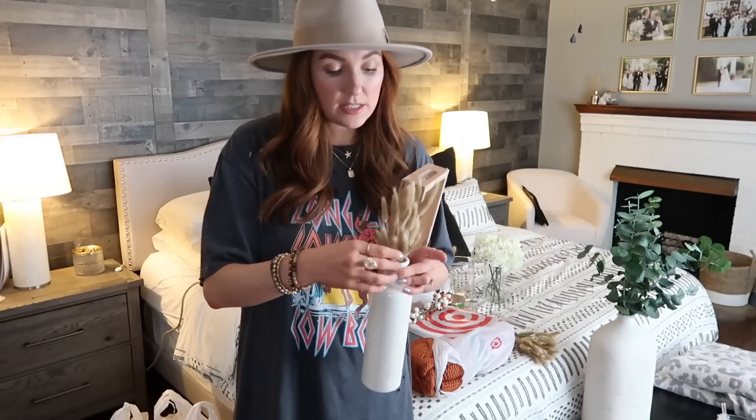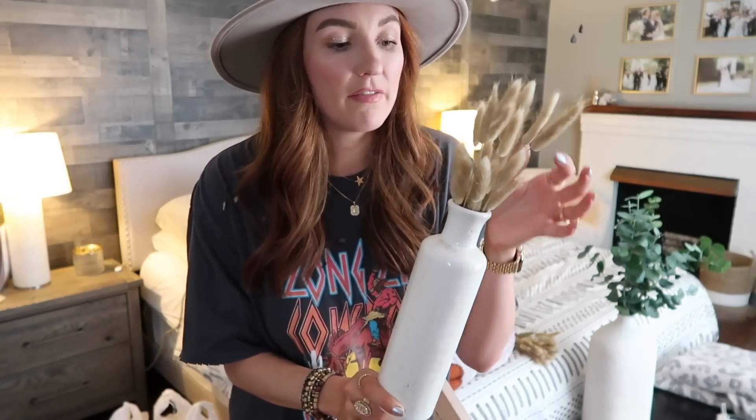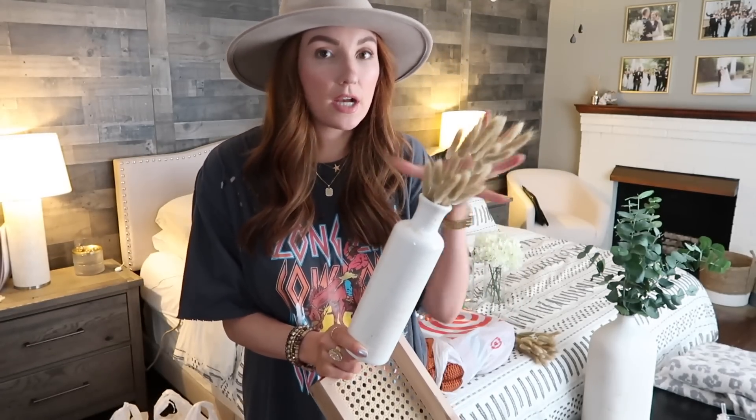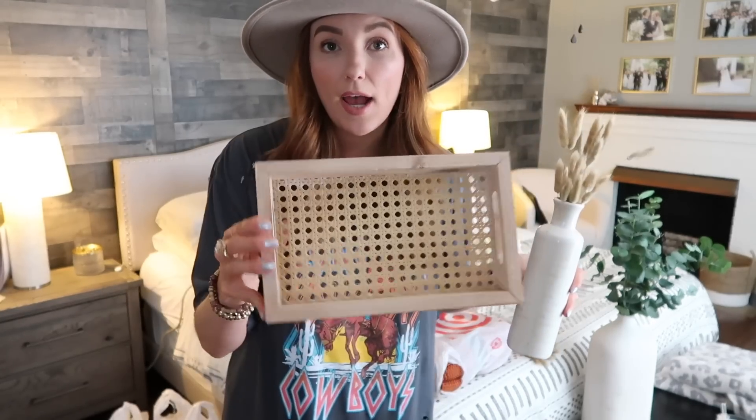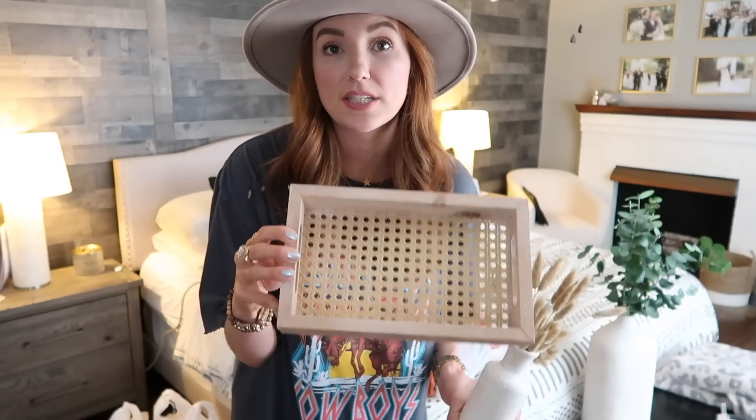I'm all about faux plants and faux greenery — anything that's not going to be real because my cats tend to destroy real flowers. I did get these vases and the bunny tails off of Amazon. The vases come in a three pack, and the bunny tails come in this huge wrap pack. All you have to do is put them out in the sun for a couple hours and they will expand a little bit. I have like three of these on one of our little side tables and also one sitting up on the mantle, but I'm about to redo it.